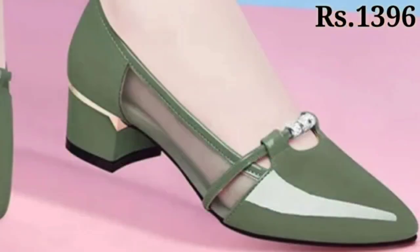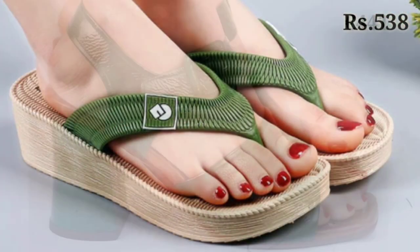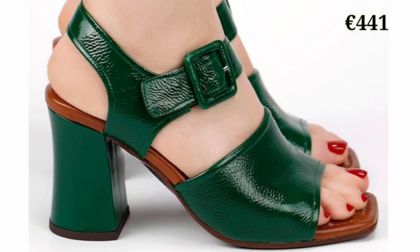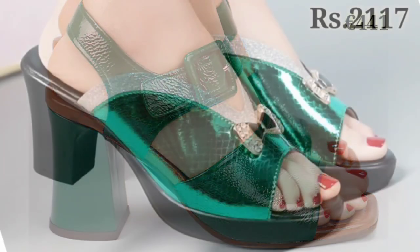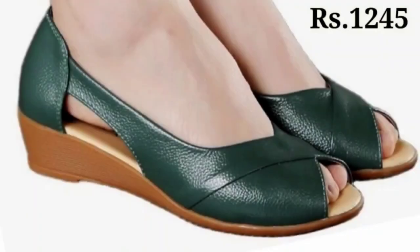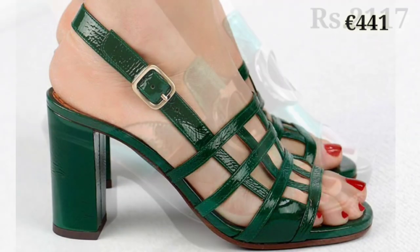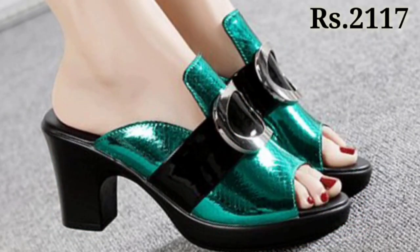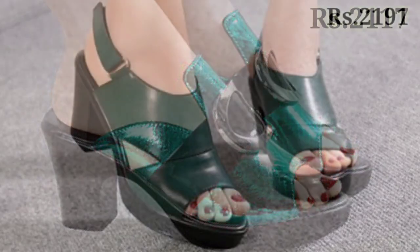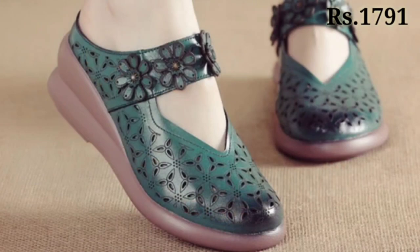In this video we will show you the green colored footwear collection. Yes, all of these are green colored — whether it is casual, semi-casual, regular fit, or block heel party wear designs which you can use on special occasions like parties, functions, and get-togethers. All of these are green color footwear and this is the main theme color of this video.